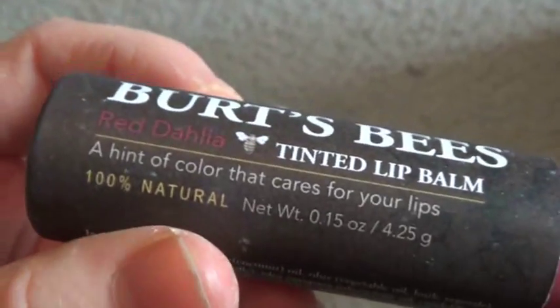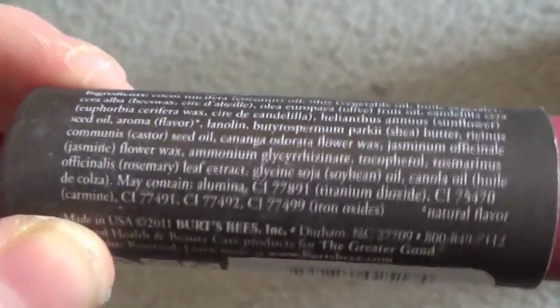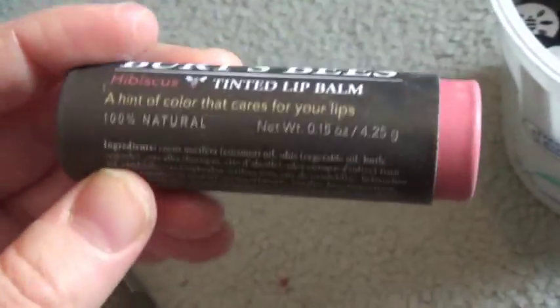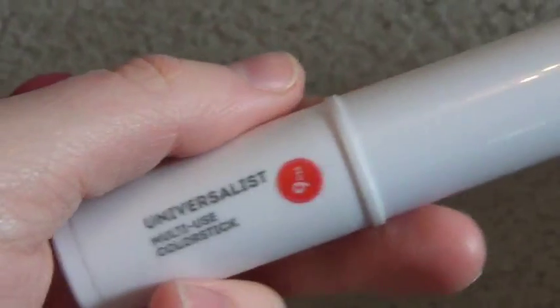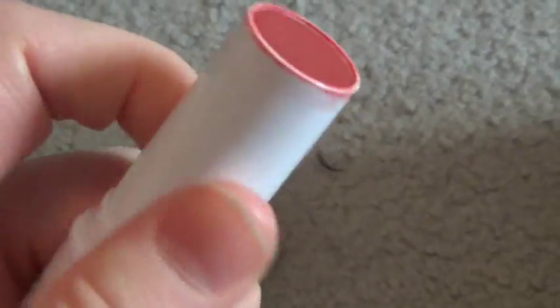Red Dahlia Tinted Lip Balm — I love this when I just want a little tint but a lot of moisture. This one is in my purse so it's empty inside. And this — I don't know why this is in here, I don't use it. This is from when I first bought natural cosmetics — it came with the order I placed from Well People with the foundation I bought. I really like this but I just use it on my lips and I don't use it that much, only because it's so big and annoying to fit in my purse.